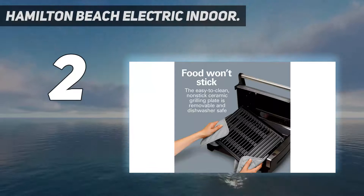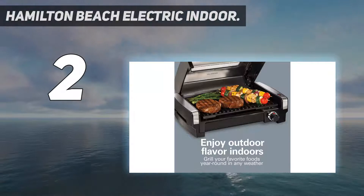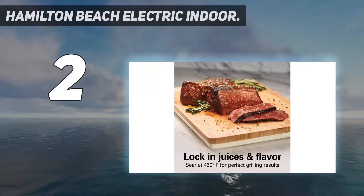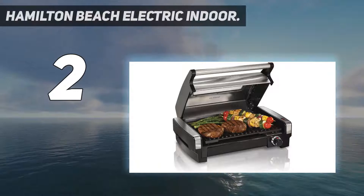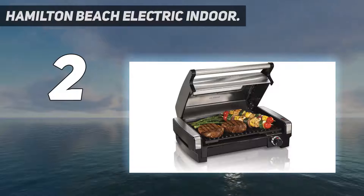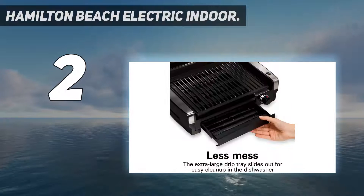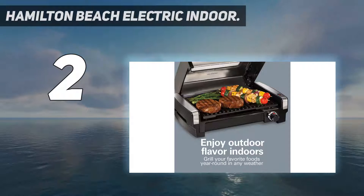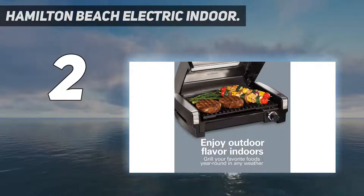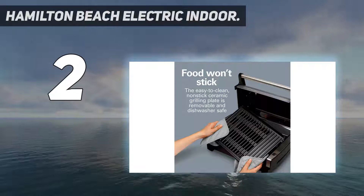Number two on the list is the Hamilton Beach Electric Indoor Grill. At a price that's more affordable than other indoor grills, it's tough to beat the value of this model. The grill surface gets hot enough to sear steaks, and with its 118 square inch size, it's large enough to cook a couple of steaks or six good-sized hamburgers. A large concave lid does a better job of mimicking an outdoor grill than more expensive models that use glass lids, and its hinge design and full-length handle make it easy to open and close for turning food.